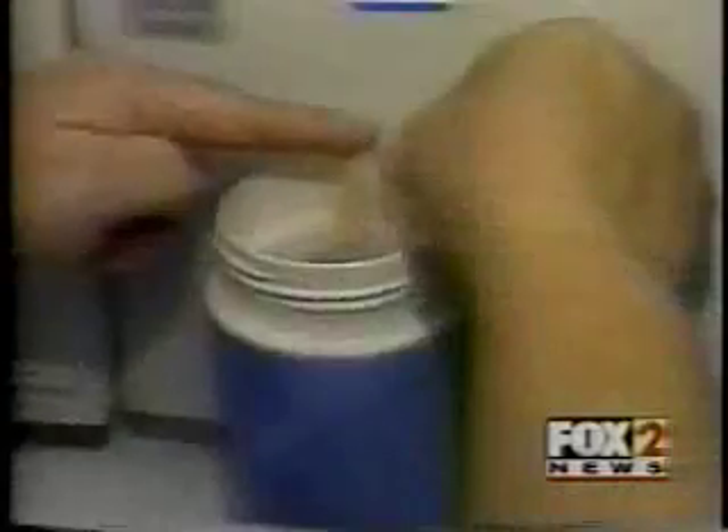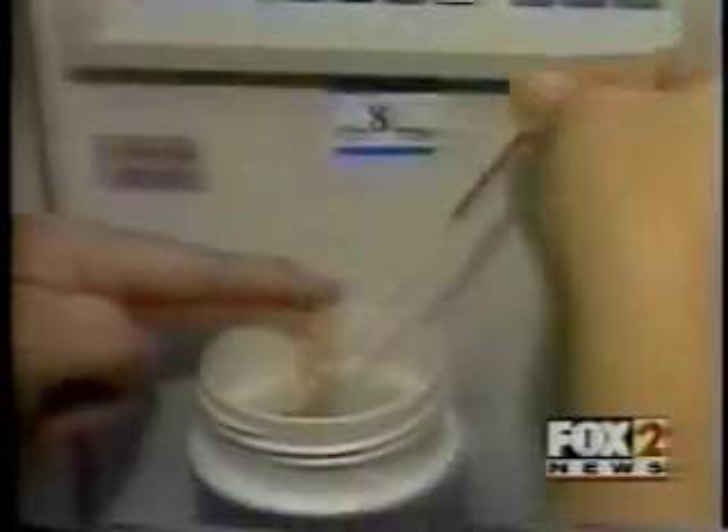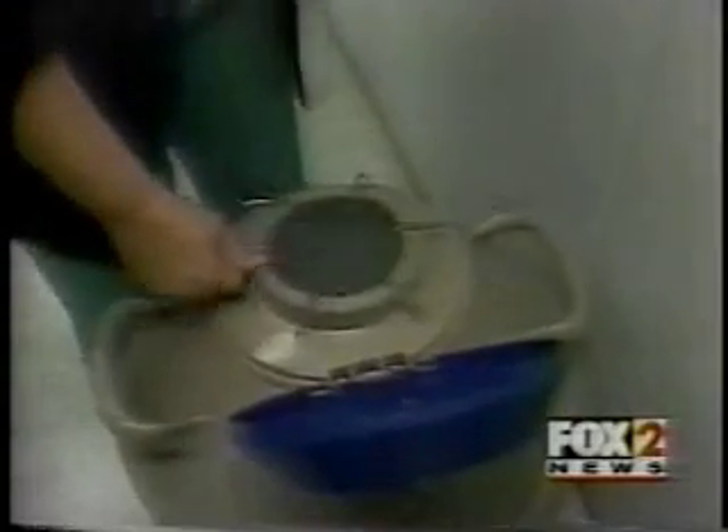The embryos are sealed in what resembles a straw and placed into a computerized machine that slowly drops the temperature. They are then transferred to a portable container of liquid nitrogen that keeps them cold during final preparations, before being plunged into a tank of liquid nitrogen for storage indefinitely at 140 degrees below zero. The cell has basically been freeze-dried.